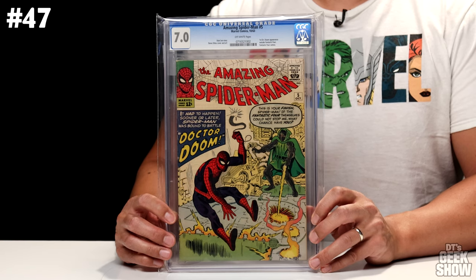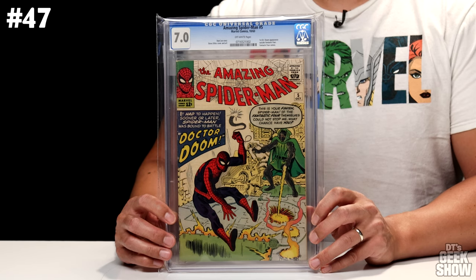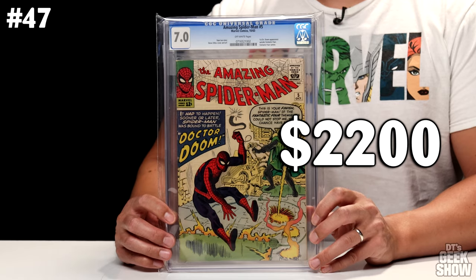Moving on to number 47, we've got another ASM. This one is The Amazing Spider-Man No. 5, featuring the first Doctor Doom appearance outside the Fantastic Four. The Fantastic Four also makes a cameo in this issue. This one came out in October of 1963, a 7.0 with off-white pages, and is valued at $2,200.